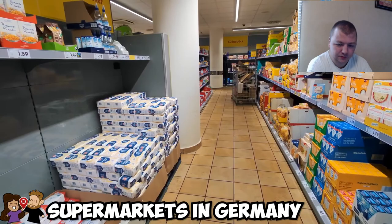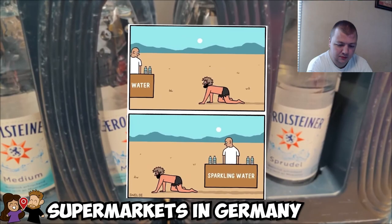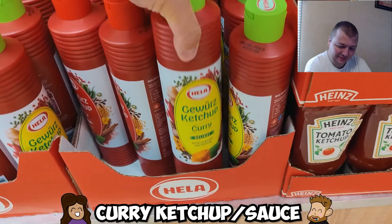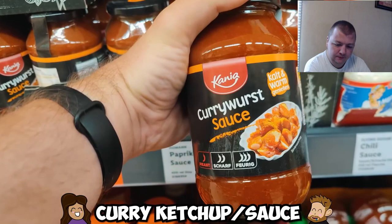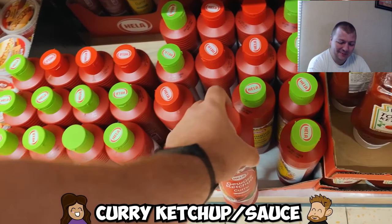In a German supermarket you'll find standard items like flour, eggs, rice, and water, although there's a lot of sparkling water. There are also unique things like curry ketchup — you can't have currywurst without curry ketchup or curry sauce, and it's also very delicious on fries. I've never had it, but while I like spicy foods I do have a weak stomach.